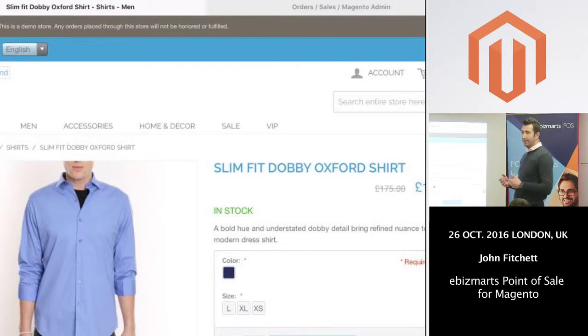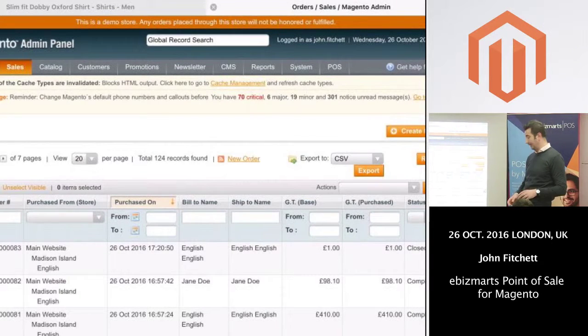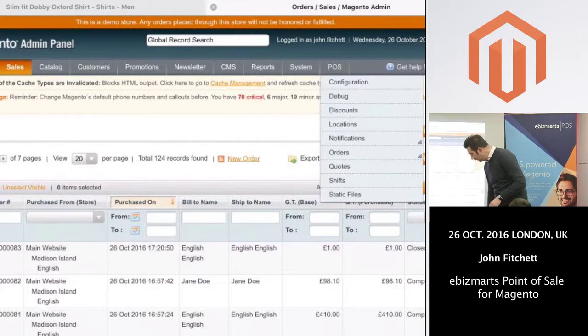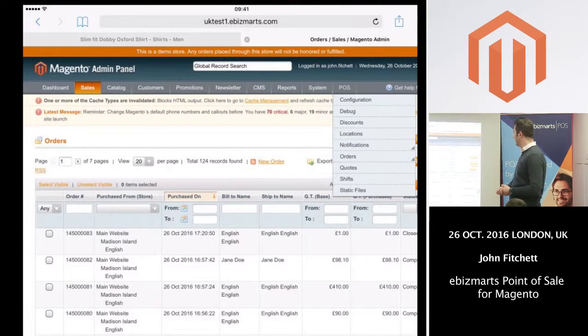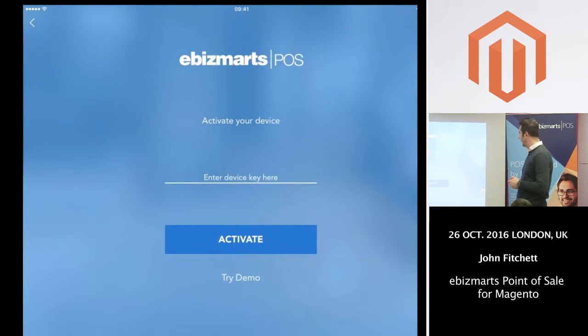From a POS point of view, we've got two elements to our solution. One is a module that we plug into the back end of Magento. I've been told it takes no more than 15 minutes to install. This module opens up Magento via an API that we've built, and it allows our app — which you can download from the App Store — to communicate with Magento.